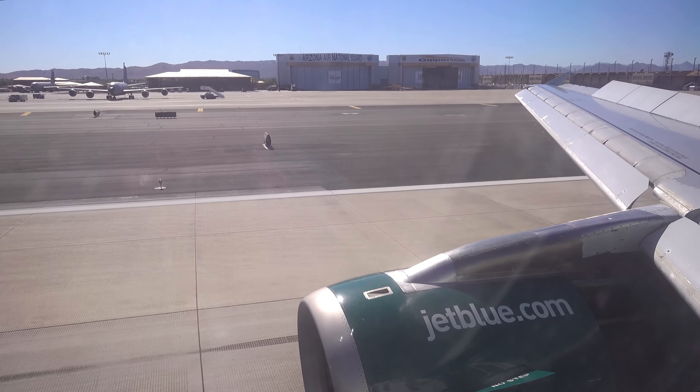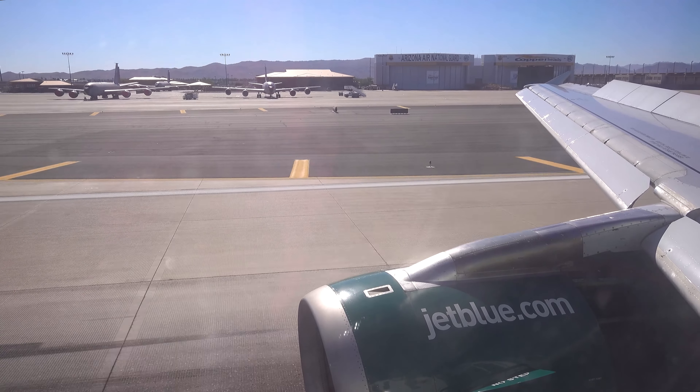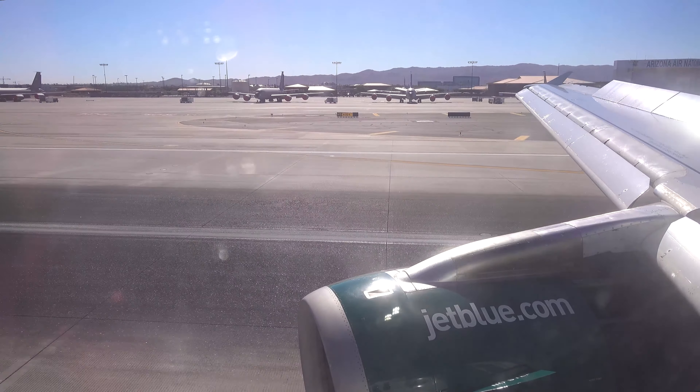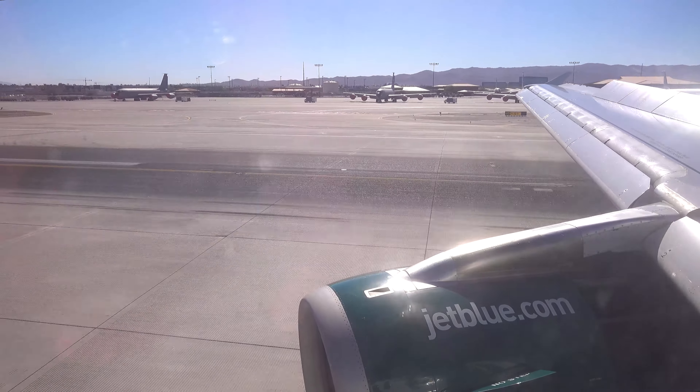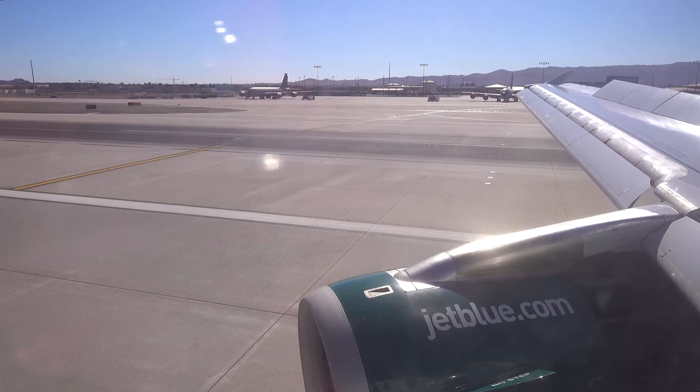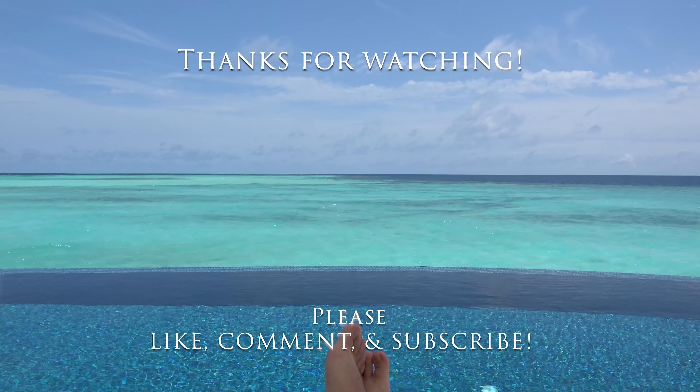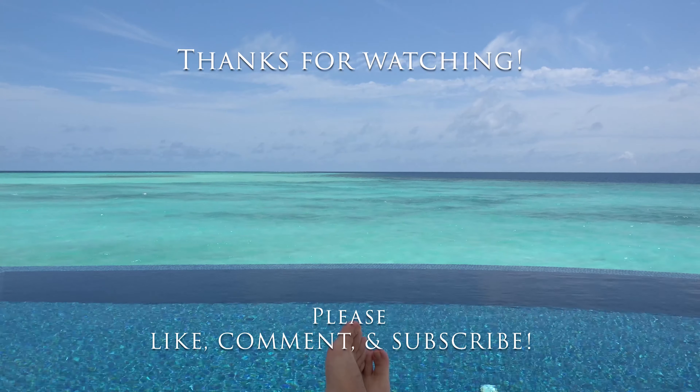Thanks for watching today. I hope you'll like the video and share it with your friends. If you have any JetBlue or travel questions, please post them below. Thanks again for watching and happy travels — see you next time.